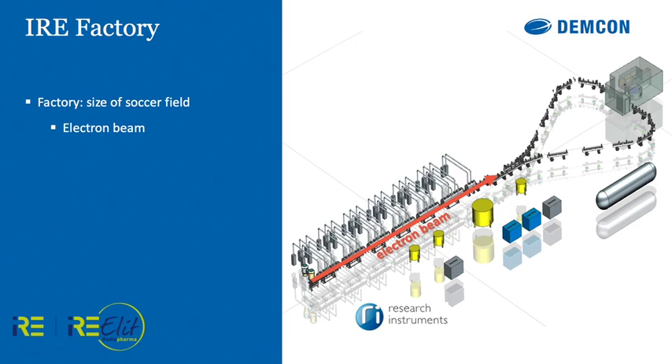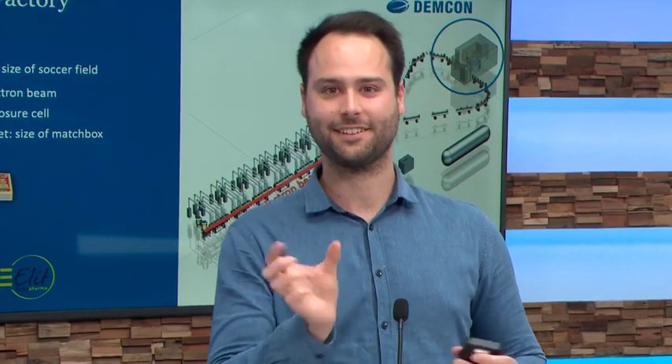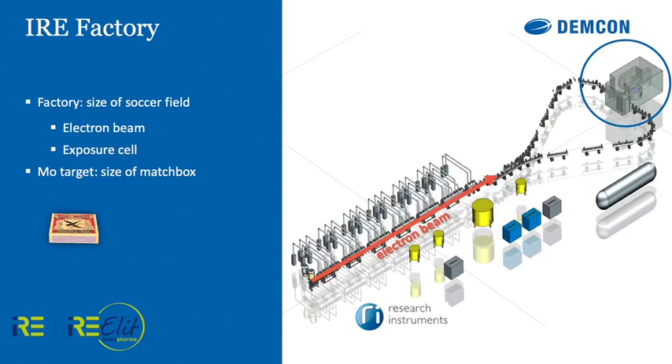The beam eventually goes to the right and splits into two parts, which come together again and hit the molybdenum target. We at Demcon are focusing on this exposure cell, where the two beams come together and hit the target. We can then process the target and transport it to hospitals. But we use 3 megawatts of power, and the target is only the size of a small matchbox. So the main challenge here is to cool this target, because 2 megawatts are deposited onto it and need to be extracted.